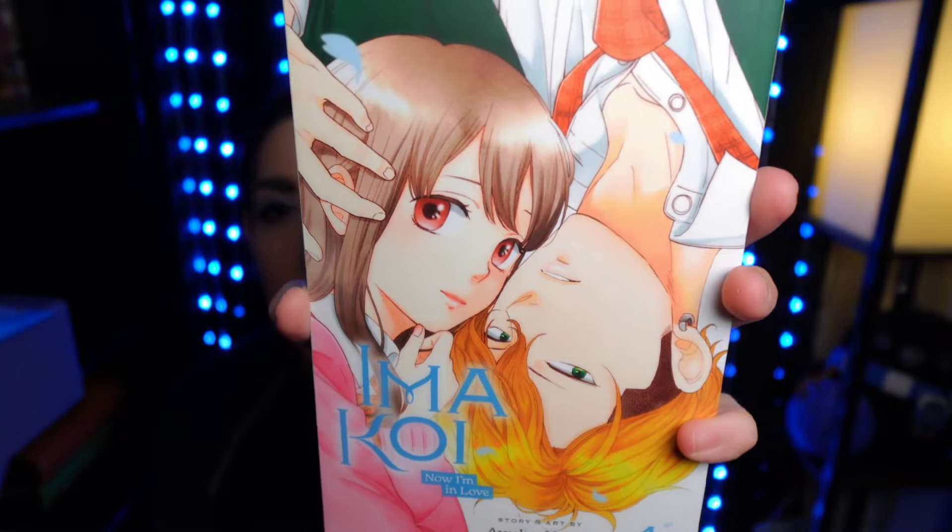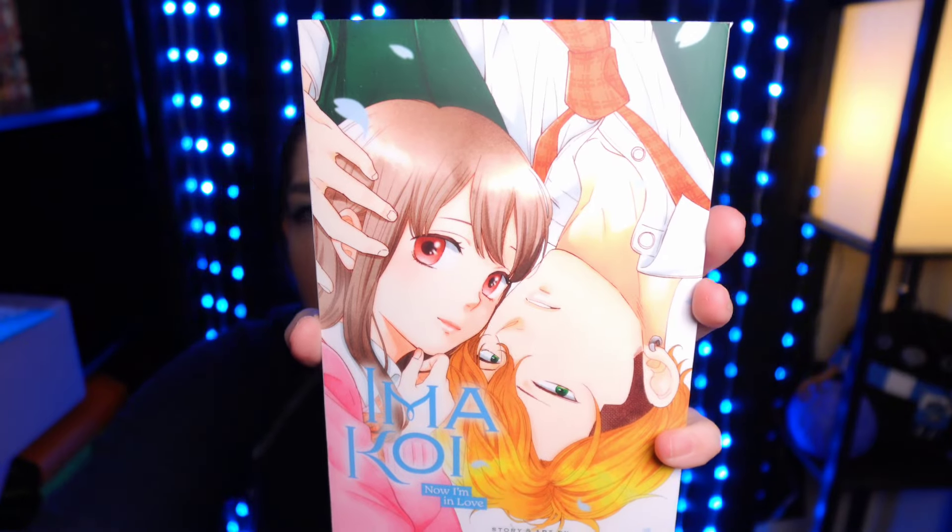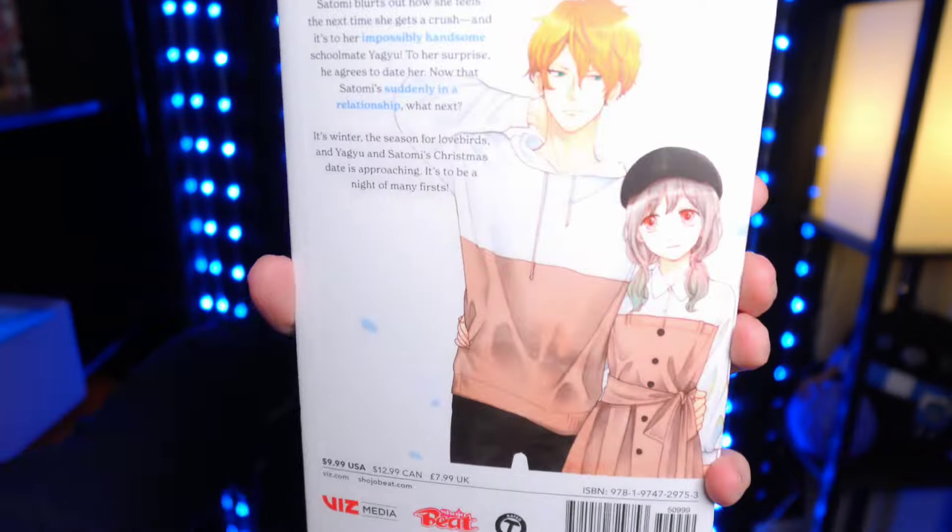Next is E/McCoy Volume 4. This series is very cute — I really enjoyed it. It's just like a sweet romantic story, so I really like it.